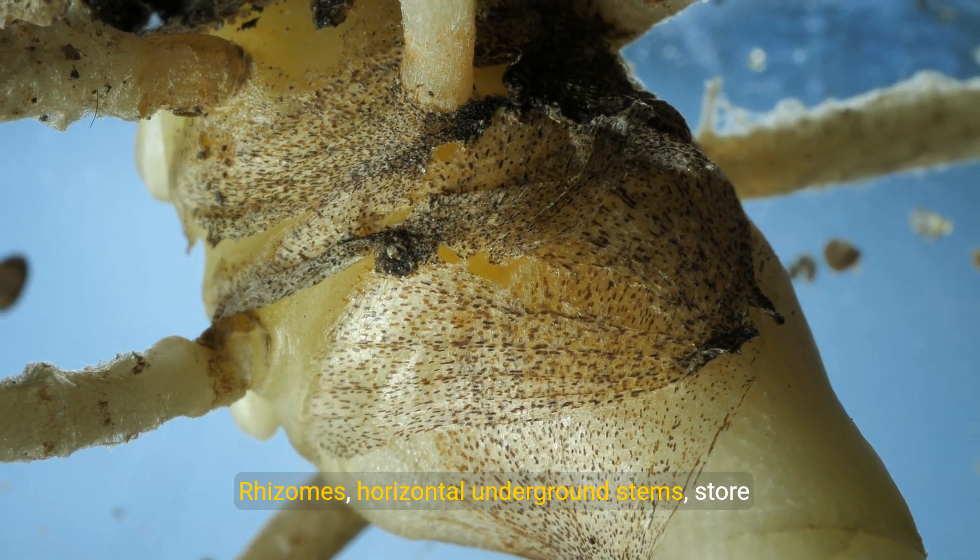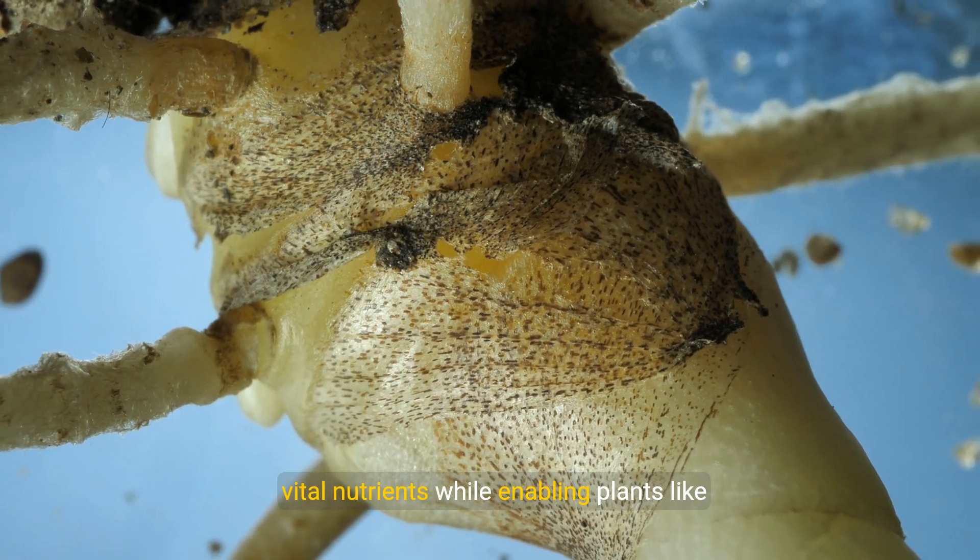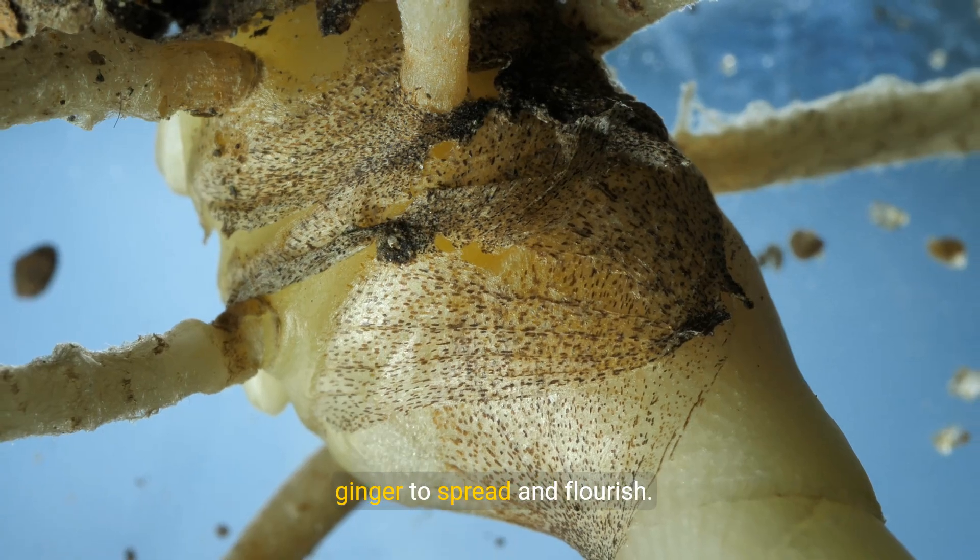Rhizomes — horizontal underground stems — store vital nutrients while enabling plants like ginger to spread and flourish.